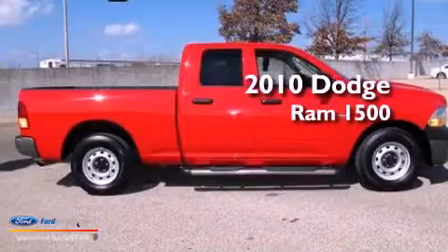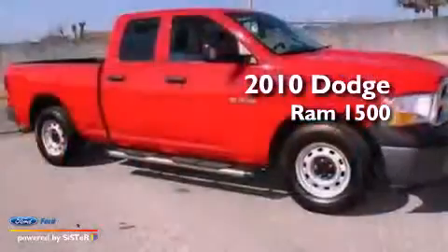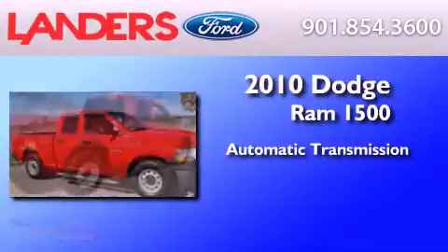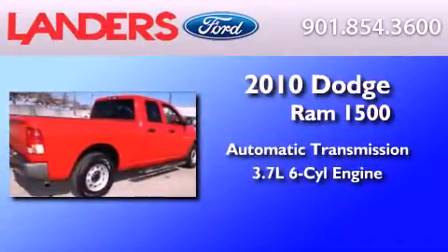This is a 2010 Dodge Ram 1500. This truck has an automatic transmission and a 3.7 liter V6.